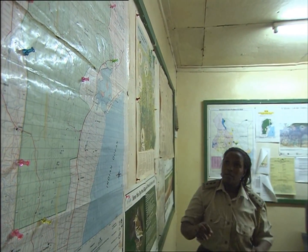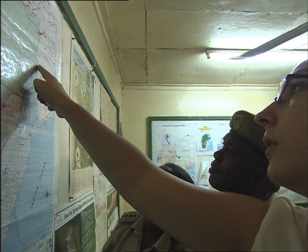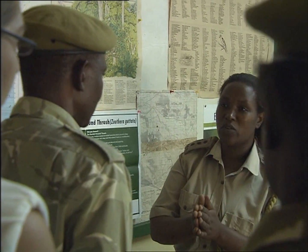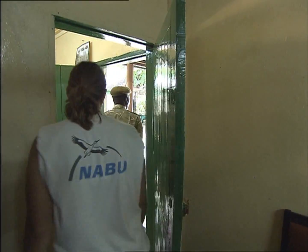What used to be traditional hunting methods are now illegal poaching. In order to stop this, Nature Kenya is working with Kenya Wildlife Service to prevent poaching from continuing.